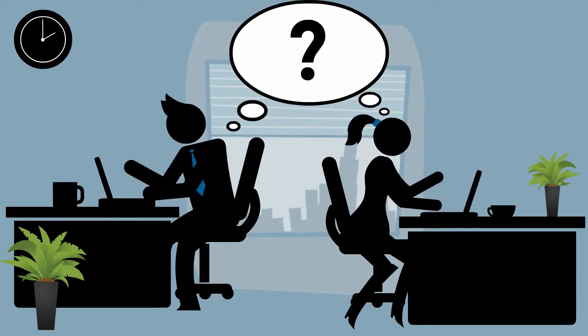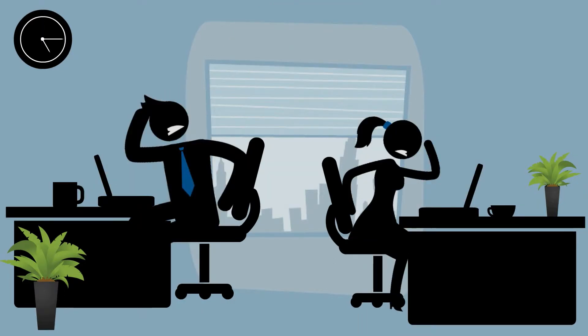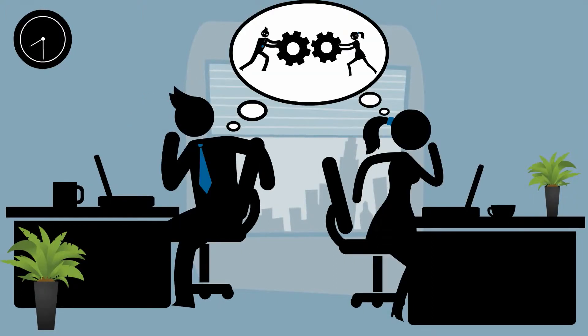Do you feel lost searching the intranet for HR information? Is it frustrating to have to log in multiple times? Do you wish the systems were more integrated?